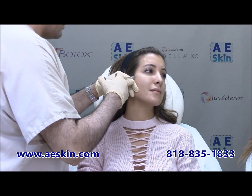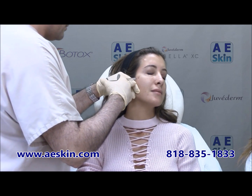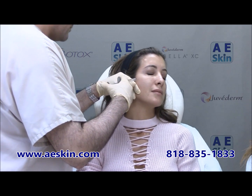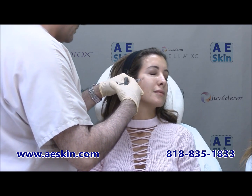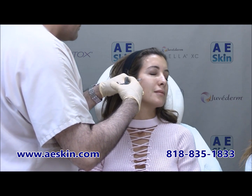Voluma is a dermal filler used to enhance the appearance of the face. As we age, we naturally lose volume in the upper cheeks. The fat pads get smaller and the bones go downward and inward.